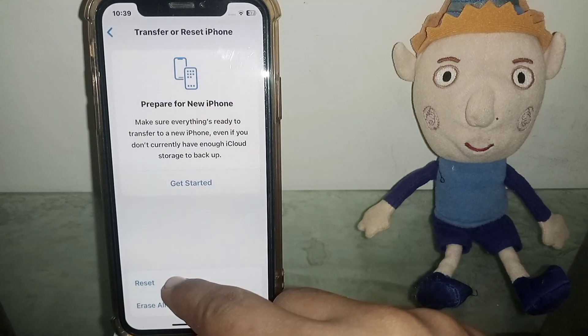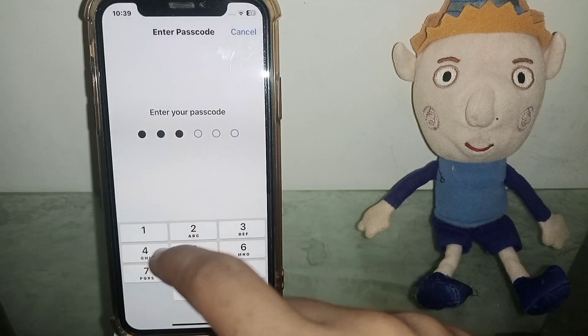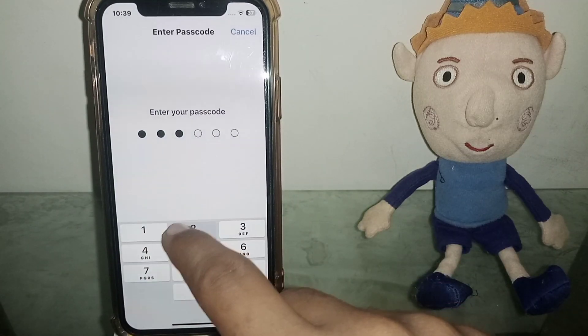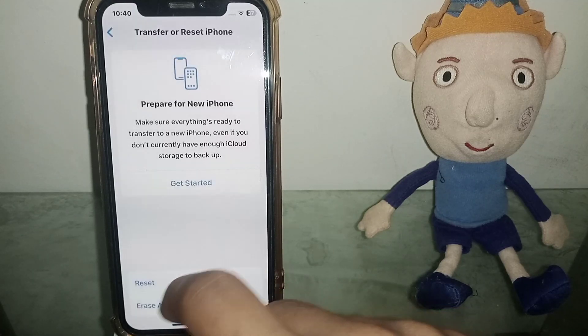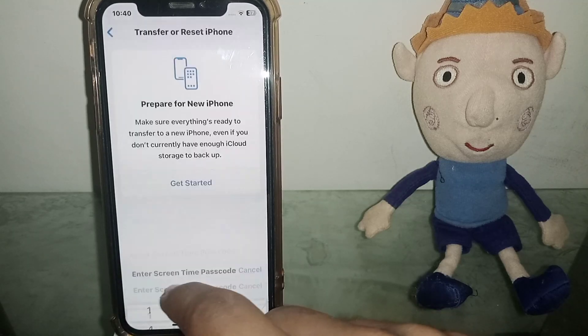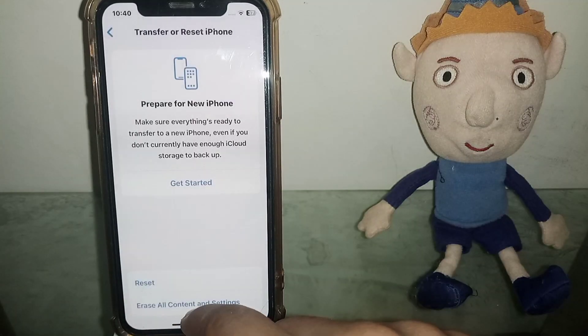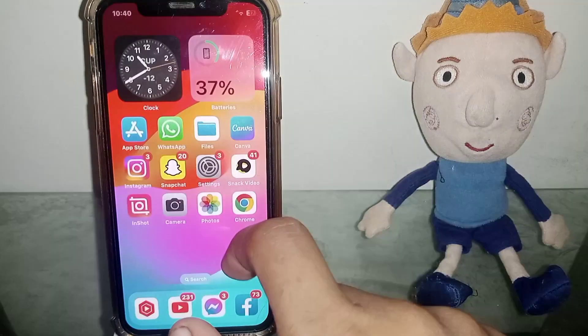If the problem isn't fixed, go for the next one. The next one is Reset All Settings. Give it your password a second time and then reset all settings. This will reset all settings and then check if the problem has been fixed or not.